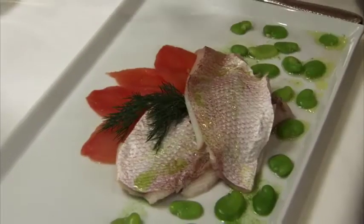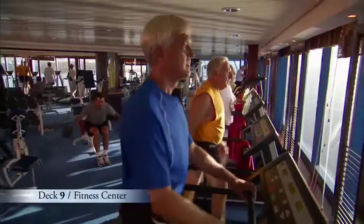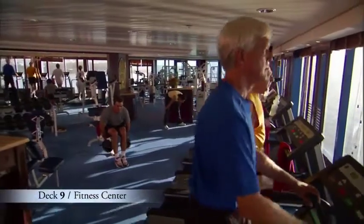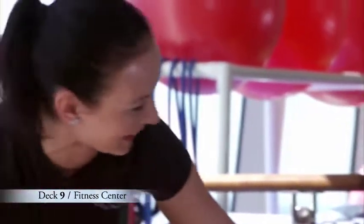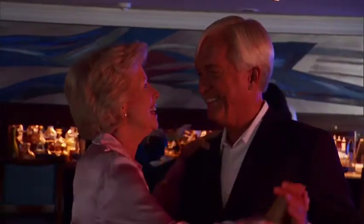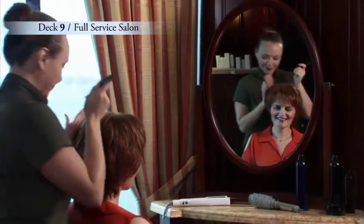Our light and healthy Canyon Ranch Spa Club cuisine is served in restaurants throughout the ship. Get fit at our expansive fitness center or jumpstart your fitness routine with one of our personal trainers. And before you head out for the evening, let our professional hairstylists and manicurists pamper you at our full-service salon.